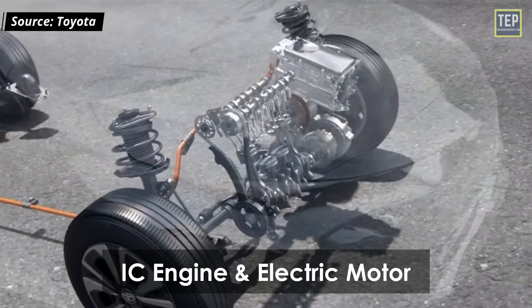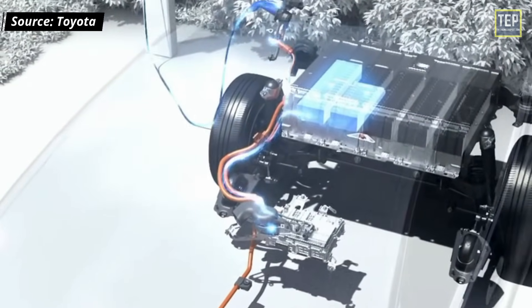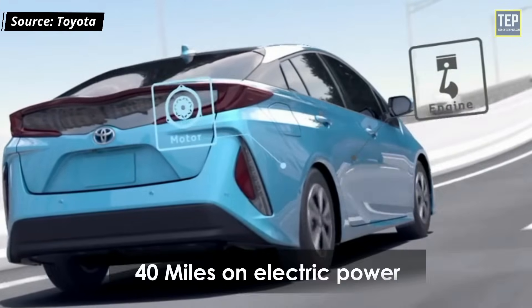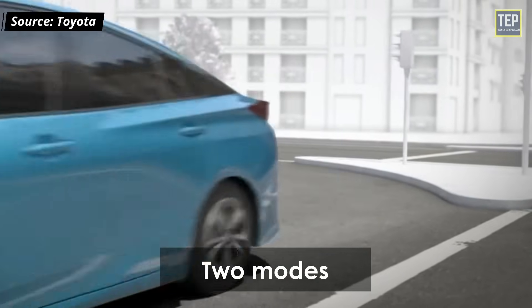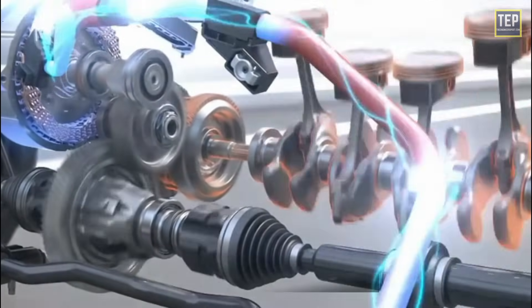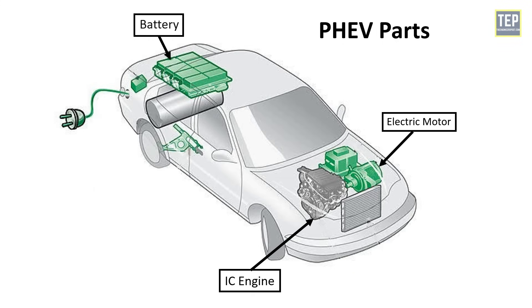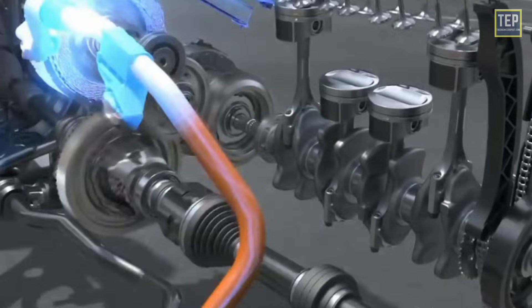Plug-in hybrid electric vehicles expand on the concept of the standard hybrid vehicle. They operate in two modes: first in all-electric mode, in which the motor and battery provide all the car's energy, and second in hybrid mode, in which both electricity and petrol or diesel are employed. Main components of plug-in hybrid vehicles include an electric motor, engine, battery, power electronics, fuel tank, and an onboard charger.